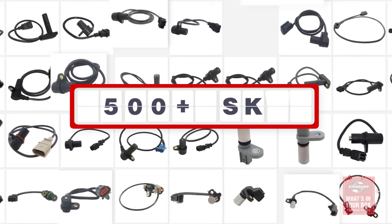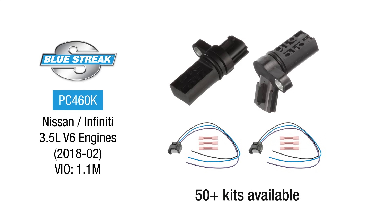Because we are the experts in this category, we offer more than 500 crankshaft sensors. We even offer 50 cam and crankshaft sensor kits for vehicles with high failure rates, like the Nissan 3.5L V6. These kits include a precision-engineered sensor and the new connectors required for a complete service.